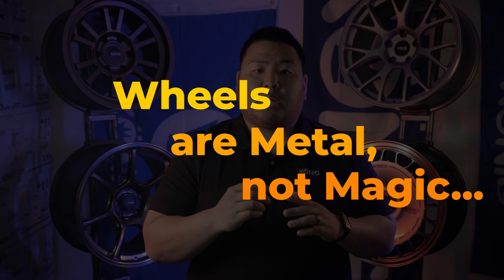Regardless of the manufacturing process, both Floform and forged wheels can still fatigue and sustain damage. As we like to say: wheels are metal, not magic.